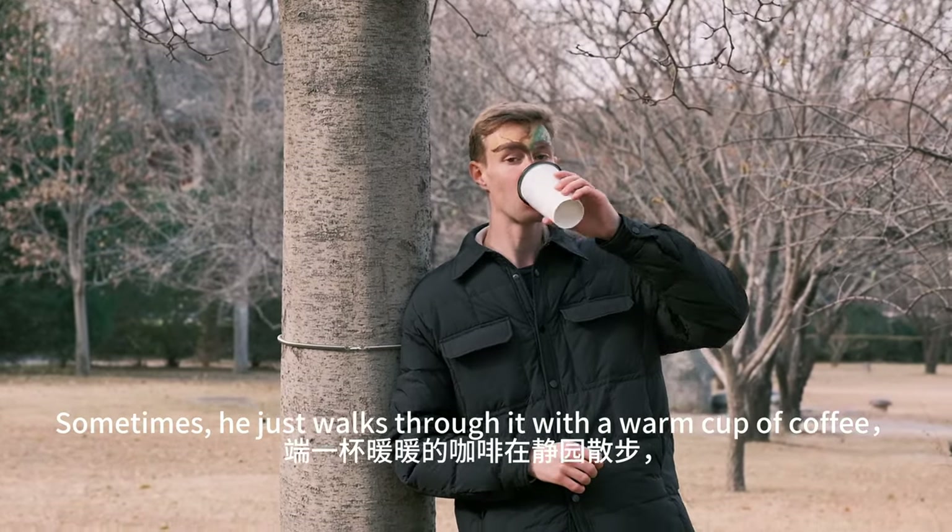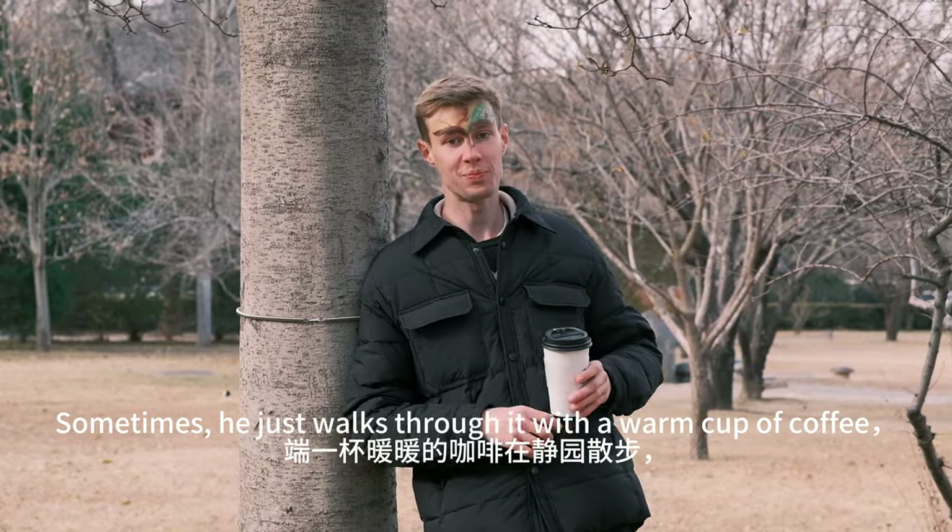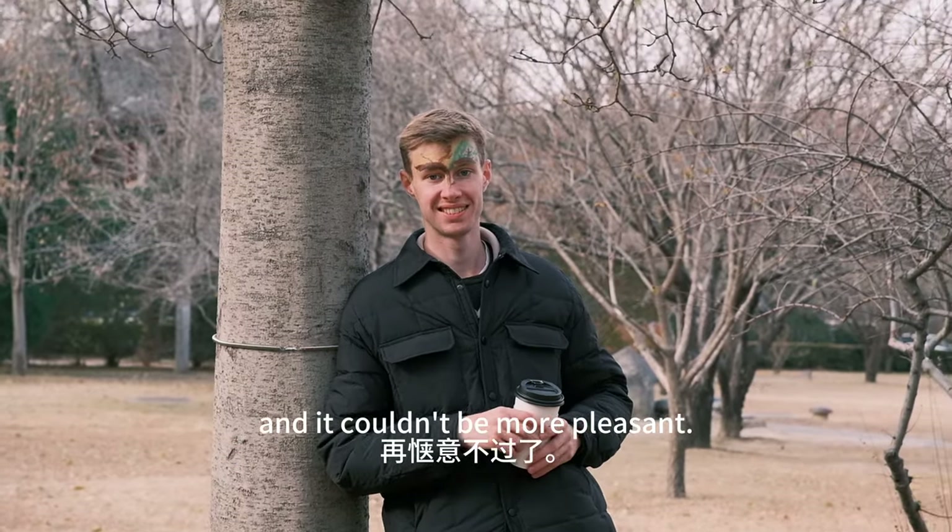Sometimes he just walks through it with a warm cup of coffee, and it couldn't be more pleasant.